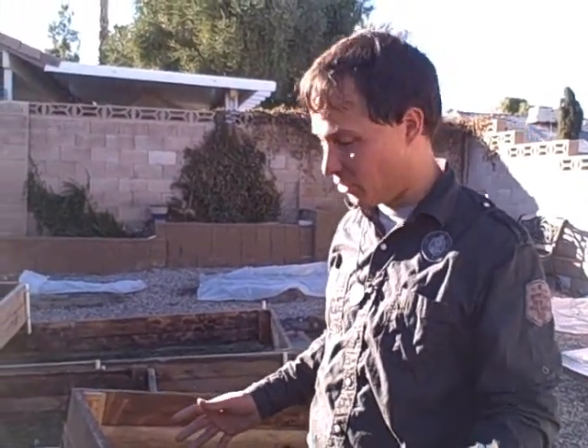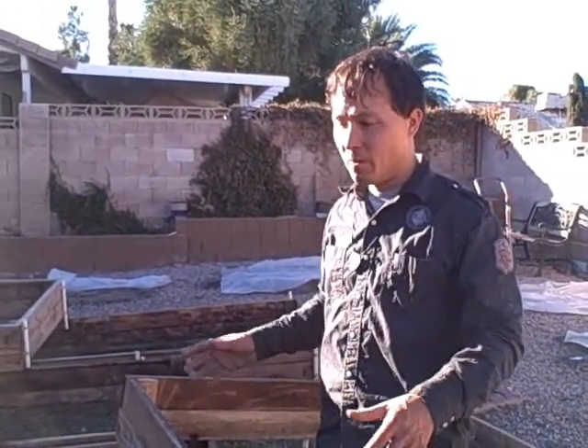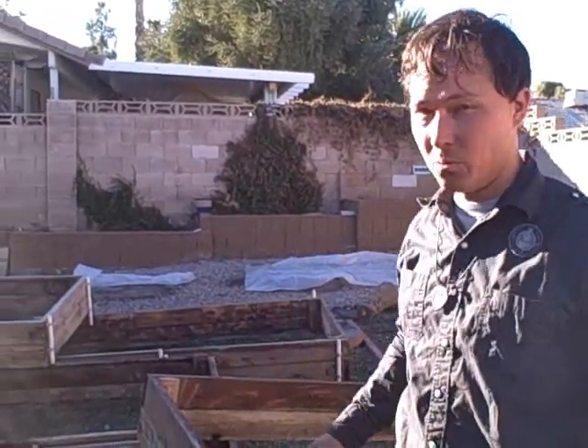If you live in Las Vegas, you can now have an instant garden. If you have a backyard full of nothing or rocks, you could buy these from Viva Las Veggies for a really good price — about $80 for the 4x6s, pre-built and ready to set down. You just bring in your soil, start planting, and it's literally enough to do a good-sized garden and grow significant amounts of food.